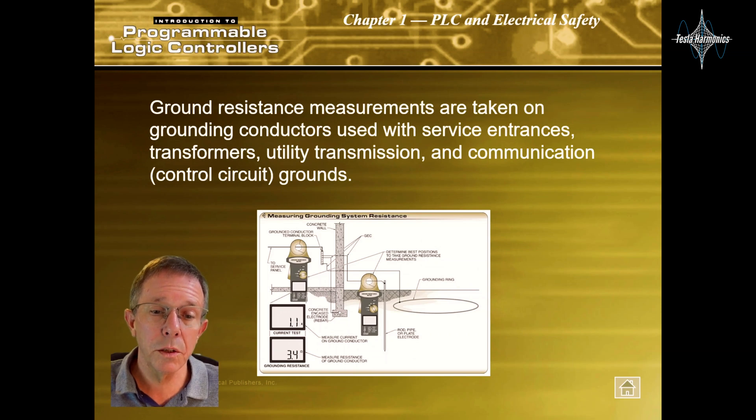Ground resistance measurements are taken on grounding conductors used with service entrances, transformers, utility transmission, and communication or control circuit grounds.